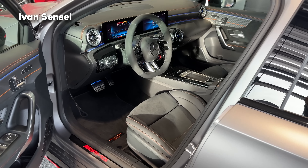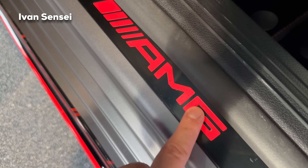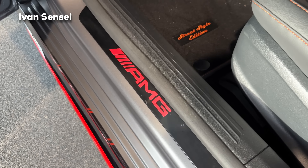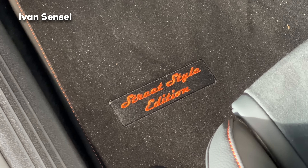You can also see hooks to connect the net for luggage, and the rear seats can be folded in a 40/20/40 split. You can close this manually on each side of the boot, and it's quite easy. Now it's time to check out the interior — we have quite a lot of new changes for the facelift. We also have the AMG logo in orange on the door seals, and embroidered 'Street Style Edition' in the floor mats.